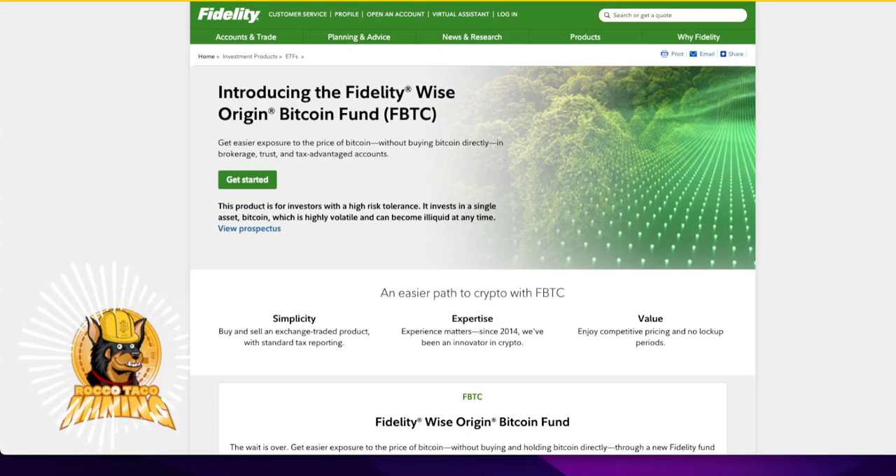With the Bitcoin ETF approval having passed SEC scrutiny, one thing I noticed is Fidelity does have one. It is called the Fidelity Wise Origin Bitcoin Fund, ticker symbol FBTC. It's interesting that all the big players were all ready to go — right when they got the approval, these things were live. Fidelity is actually waiving expenses through August of 2024.